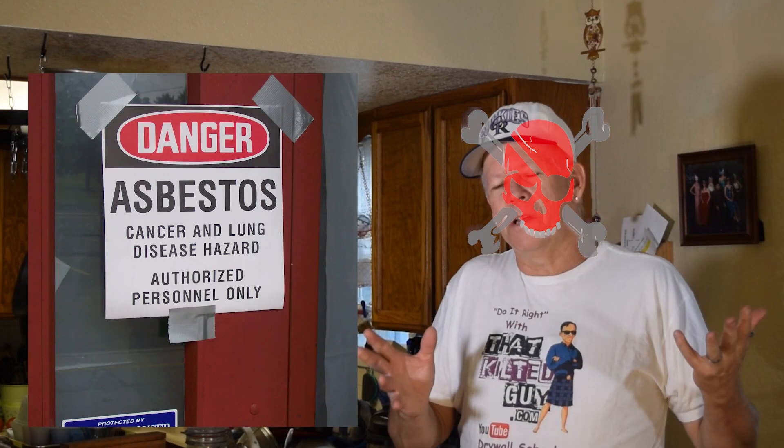Let me give you a short history of the problem with popcorn ceiling texture. Up until the late 70s — right around 1979, which is when I graduated — they actually allowed asbestos to be put into popcorn ceiling texture. Asbestos added durability, fire resistance, and strength, and had some really good properties. But the problem is it can kill us, and not all of them had it.